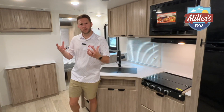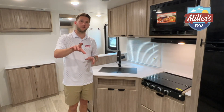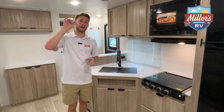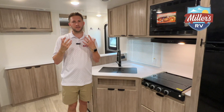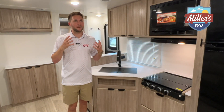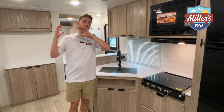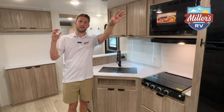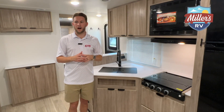Before we go any further — this is a 50-amp trailer and it already has two ACs installed. In a 30-foot trailer in Louisiana, you're going to be a lot more comfortable with two ACs. You've got a bedroom non-ducted AC and then a 15K ducted AC for the living area and the rear bedroom as well.